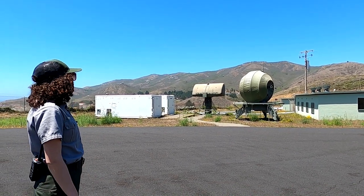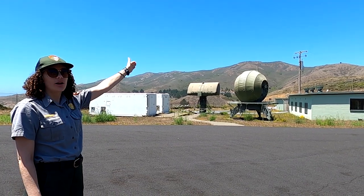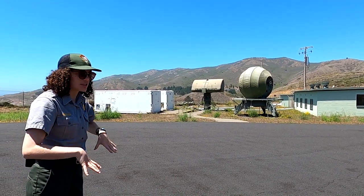You can hike there — it's about a two-mile hike from Rodeo Beach. That would have been a completely separate radar site specifically for SF-88.